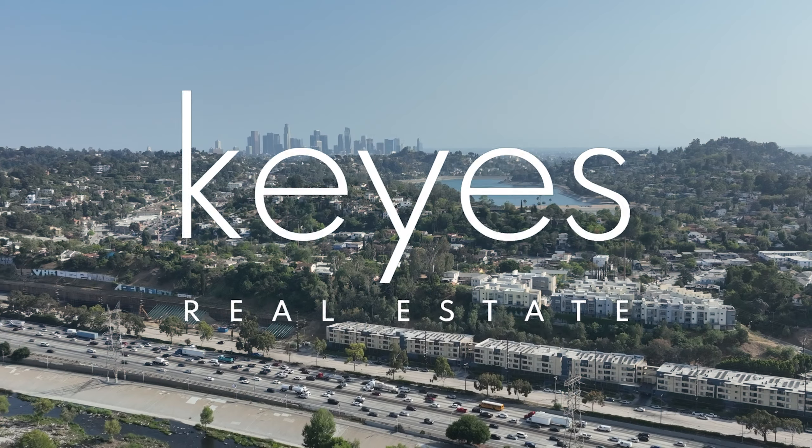We got our cameraman, we already flew the drone. Really excited to show you around. We're going to turn it back to Brad for some history. Come on in.